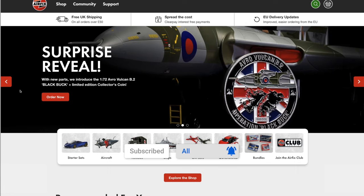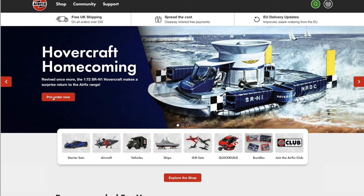Hi folks, it's Moz here. Airfix have announced a surprise vintage classic release — this one is a little bit special. On their website, hovercraft homecoming is revived once more: the 1/72nd scale SR.N1 hovercraft makes a surprise return to the Airfix range.